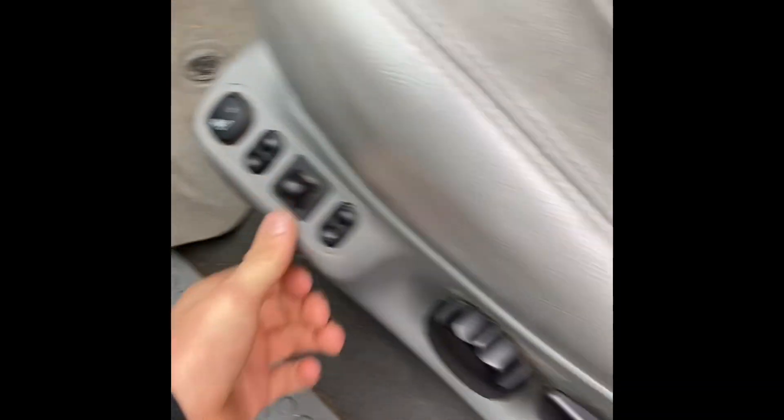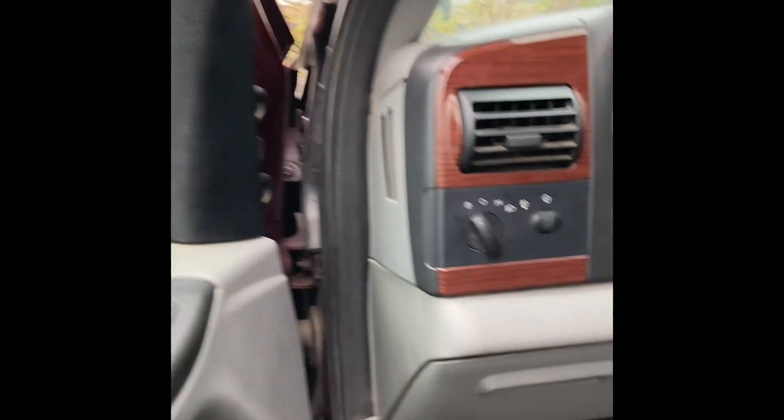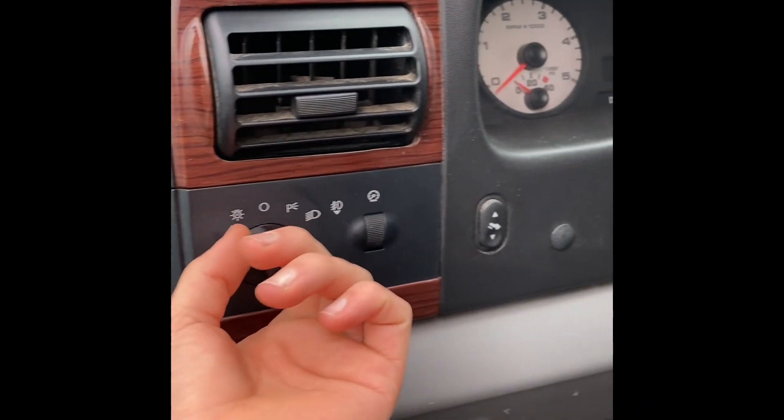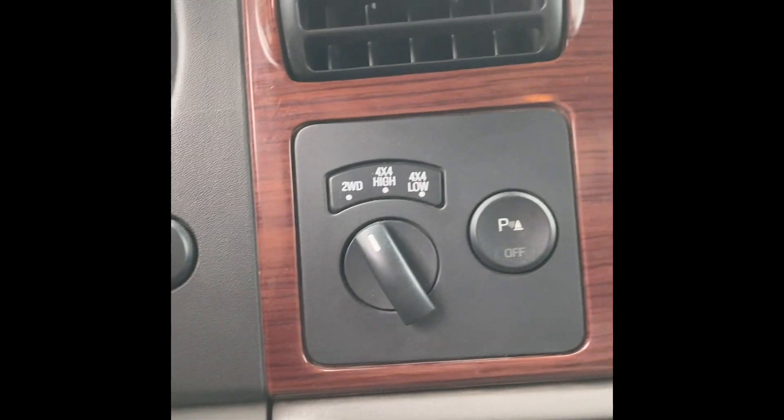As requested by a viewer, I'll do a walkaround of my truck. I like the heated seats here and the adjustments. You can do all your lights here or shut them off. It has belt-in trailer brakes, four-wheel drive, leather — it's a Lariat.